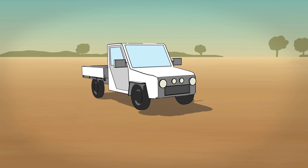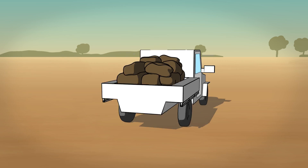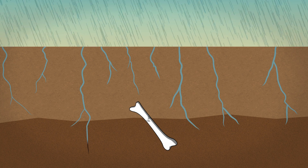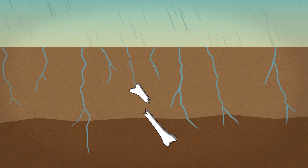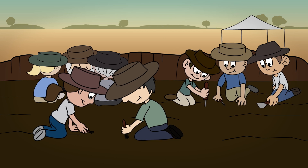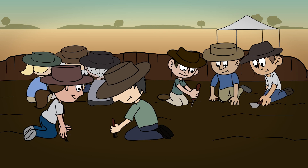David and his family go digging for other bones and find many more than they expected. David realises that over time the bones have been working their way up through the soil, but they are broken and will need putting back together. A big dig is organised and lots of interested people come to help.